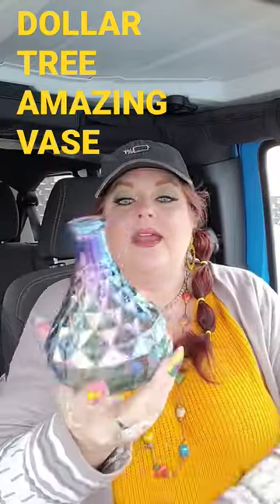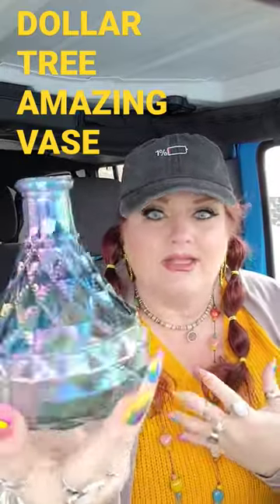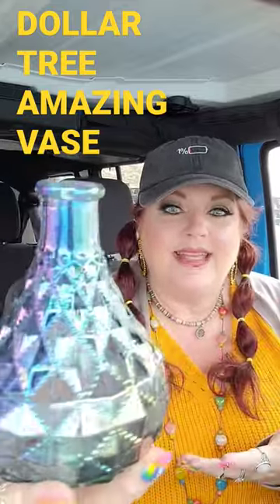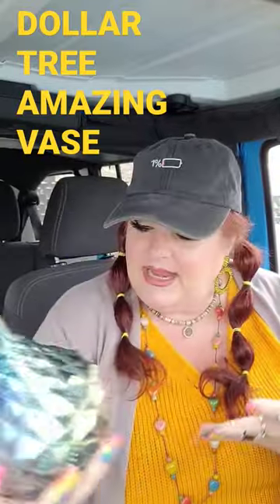This right here is my favorite find of the day — this is a true vase. If I've ever seen a vase, isn't it gorgeous? It has that iridescent look to it, it's absolutely beautiful. I just can't quit looking at it — it gives me 'I Dream of Jeannie' vibes, it's so pretty.